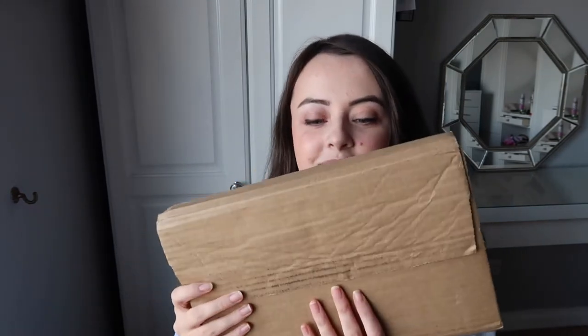Hello everybody, welcome back to the channel! In today's video I'm going to be unboxing this brown box. You can probably tell by the title already what it is. I recently — well, not recently — I think I pre-ordered this book back in April or March of this year when I saw it was going to be released, and it came in the post yesterday.